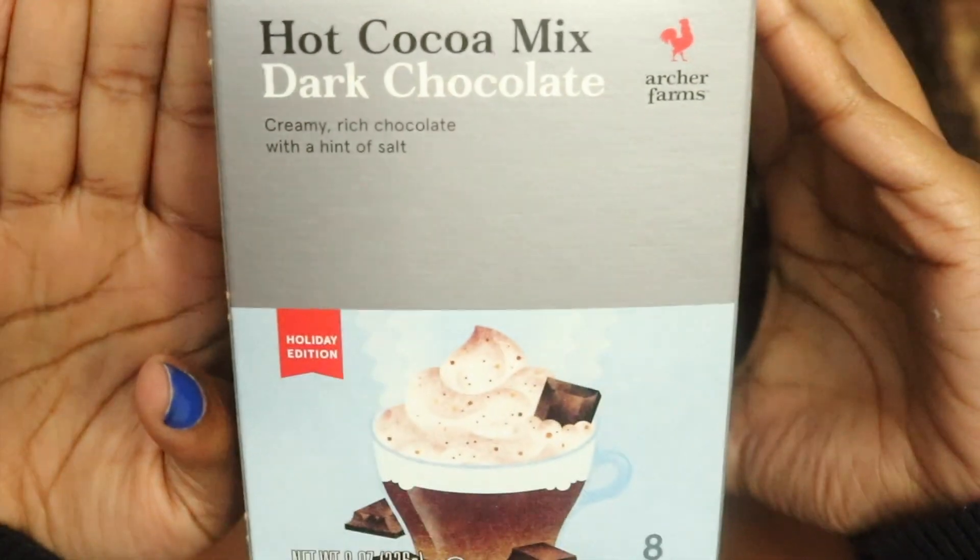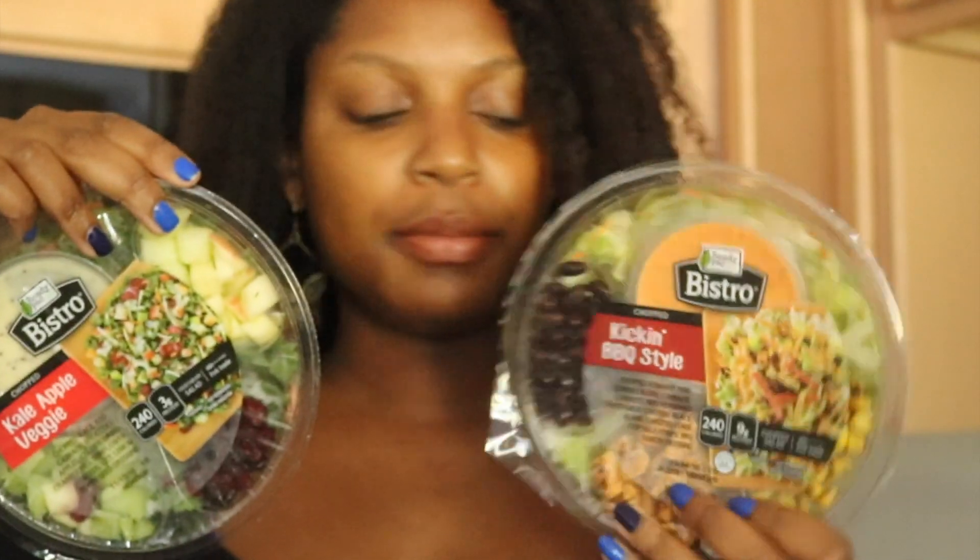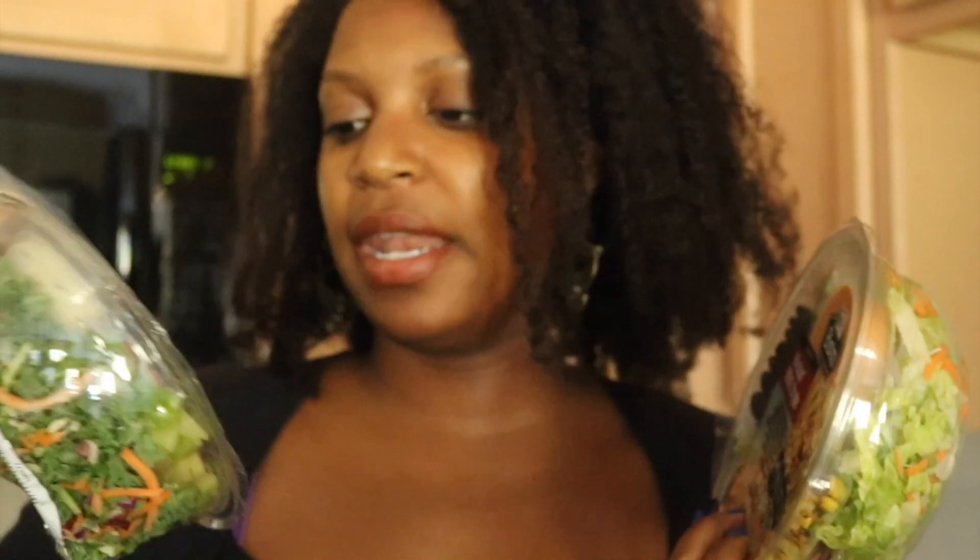I tried to make this a more healthy haul, or at least a balance between some healthy and some kind of junk food. So we'll see how this goes. I also got a hot cocoa mix, and a salad which will probably be my lunch tomorrow and then the next day.